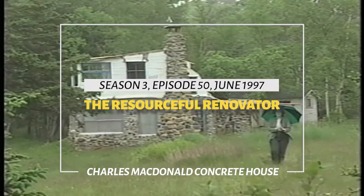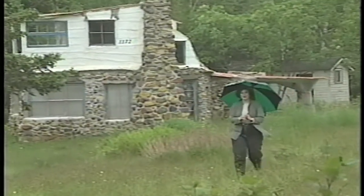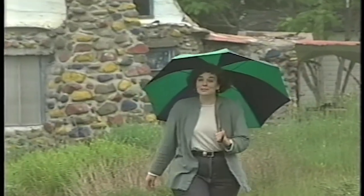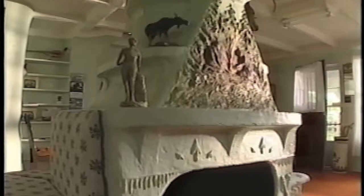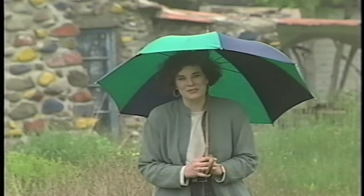Hi, I'm Jennifer Corson and welcome to the Resourceful Renovator. This show is going to be all about concrete — quite imaginative and also very innovative. We're going to show you all about it in our main two stories. First off, I'm going to join Tom Livingston at a very unique concrete house, about 60 years old and full of imaginative detail. Block out some time as we've got a solid half hour of concrete ideas here on the Resourceful Renovator.